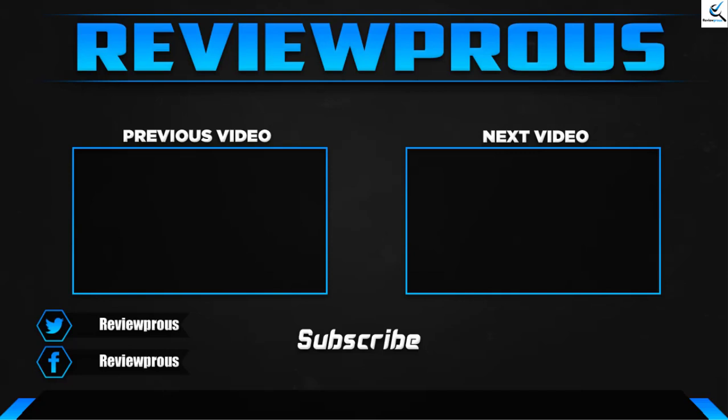Thank you for watching, guys. I hope you liked this video and that it was helpful. Please make sure to like, comment, and subscribe. If you have any questions related to these products, you can leave a comment down below, and I'll get back to you as soon as possible.